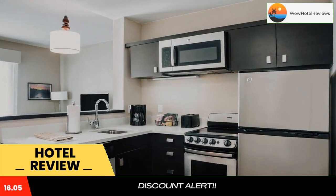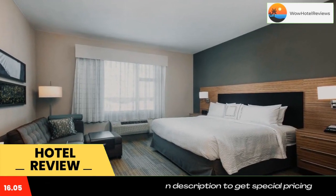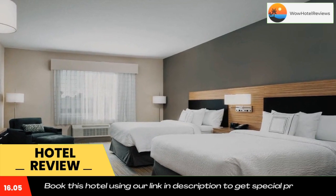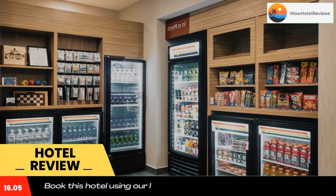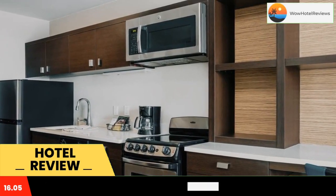TownPlace Suites by Marriott Miami Homestead is located in Homestead, 2.2 miles from Homestead Miami Speedway. It includes an outdoor pool for guests to enjoy. Guest rooms include a flat-screen TV and a private bathroom with free toiletries and a hairdryer. Free WiFi is provided throughout.